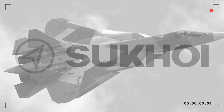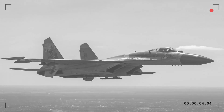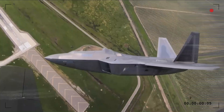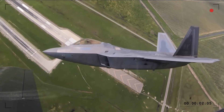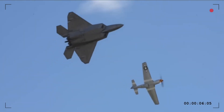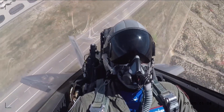Western sources claim the F-22 has a radar cross-section (RCS) of 0.0001 square meters — almost the size of a marble. But the Su-57, with its plasma stealth technology, adaptive coatings, and forward-swept wing edges, can dynamically reduce its RCS, especially against low-frequency radars that can detect traditional stealth fighters like the F-22.